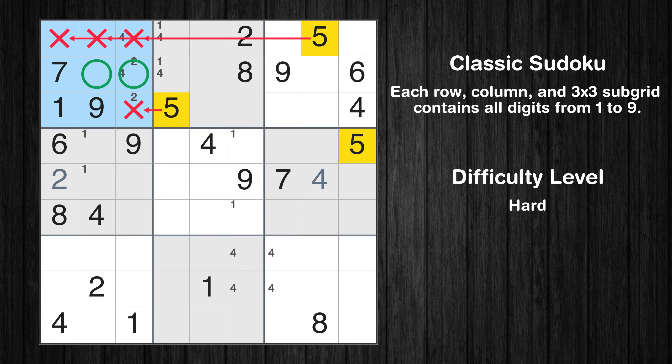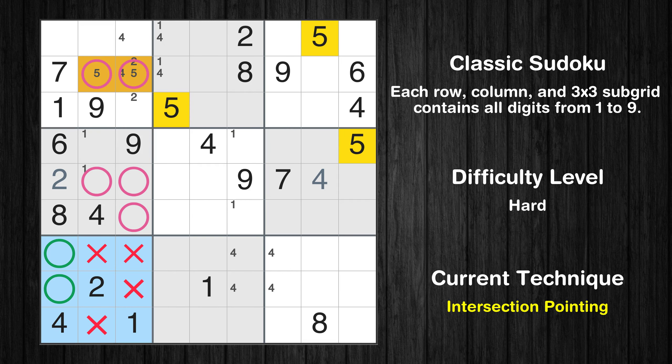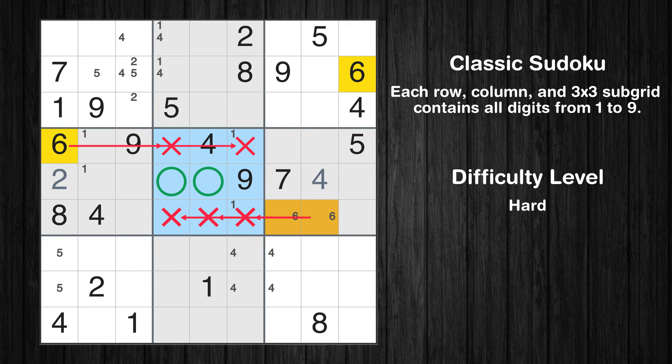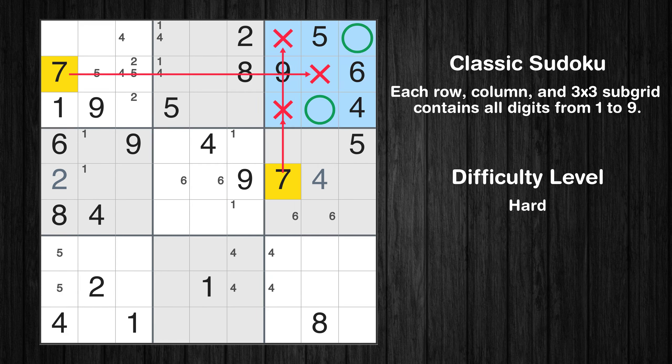Only two positions left in the fifth box where value 5 can be placed. Only two positions left in the third box where value 5 can be placed.